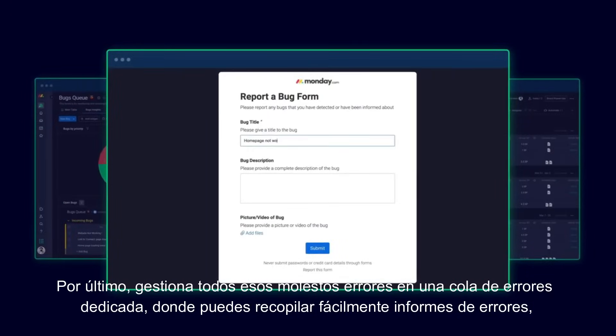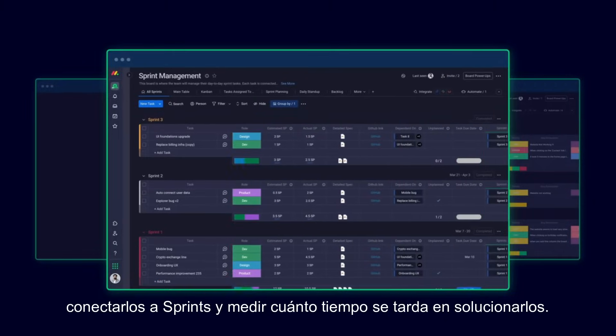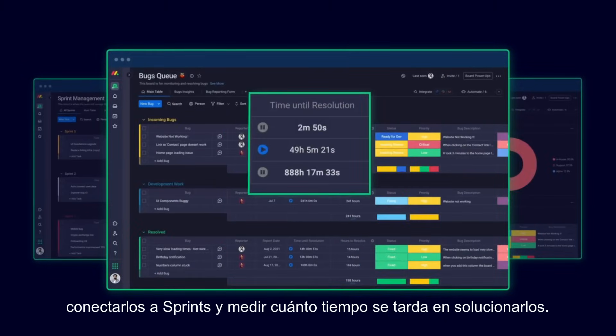Manage all those pesky bugs in a dedicated bugs queue, where you can easily collect bug reports, connect them to sprints, and measure how long it takes to fix them.